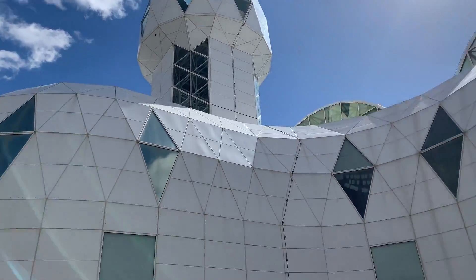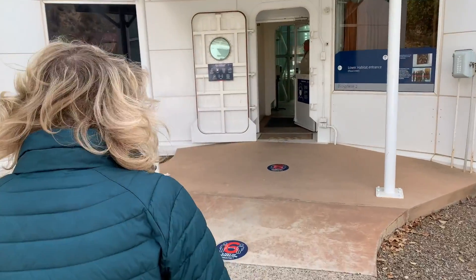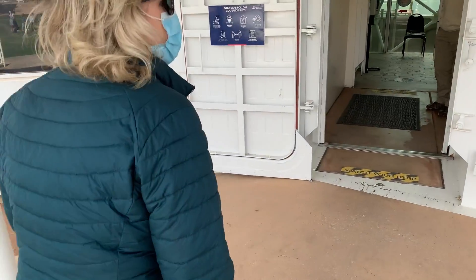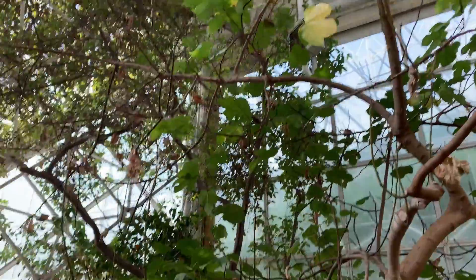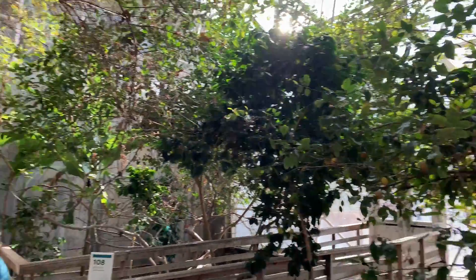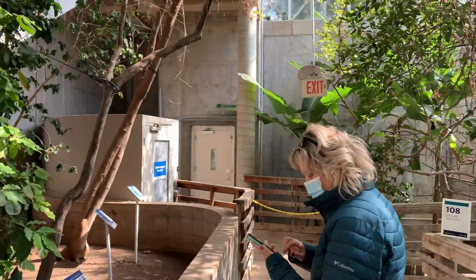This is what they call the human habitat, and we're going inside. They call this the orchard. We got some lemons, looks like we got some coffee beans. Very interesting.